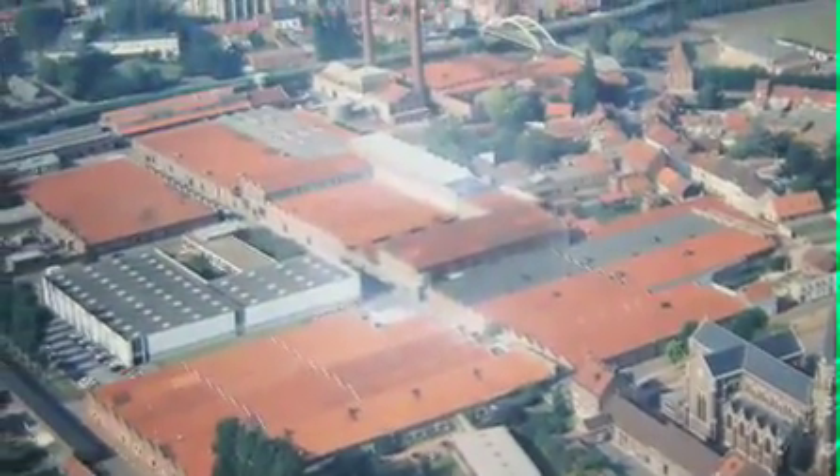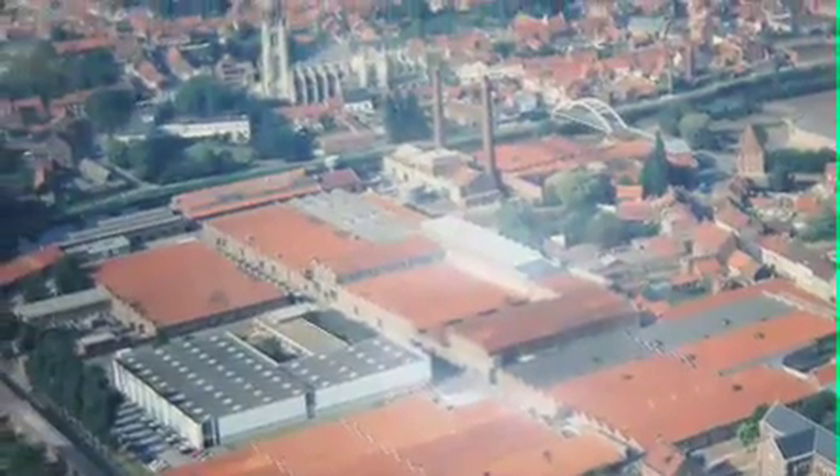This is a very old factory, correct? Yes, it's a very, very old factory — more than two centuries this building has been existing, but we have manufactured this kind of tennis string only for 25 years.